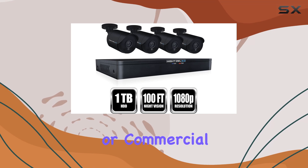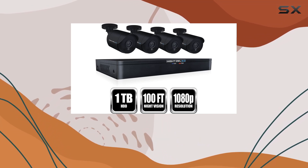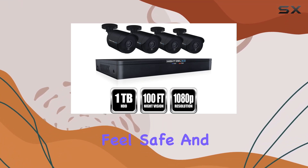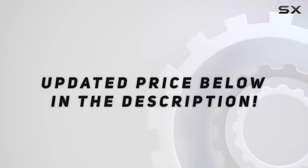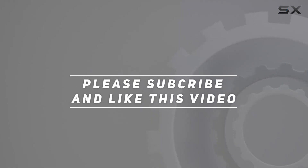Whether for residential or commercial use, this system delivers the performance and reliability you need to feel safe and protected. Check out the video description for an updated price, and thank you for watching this video.